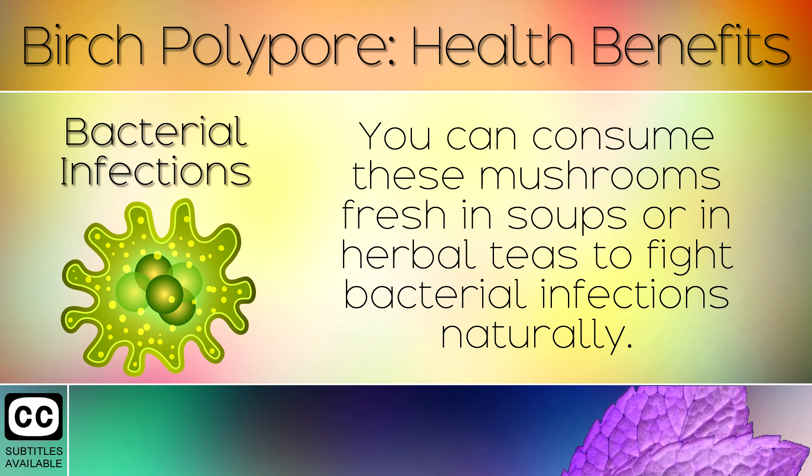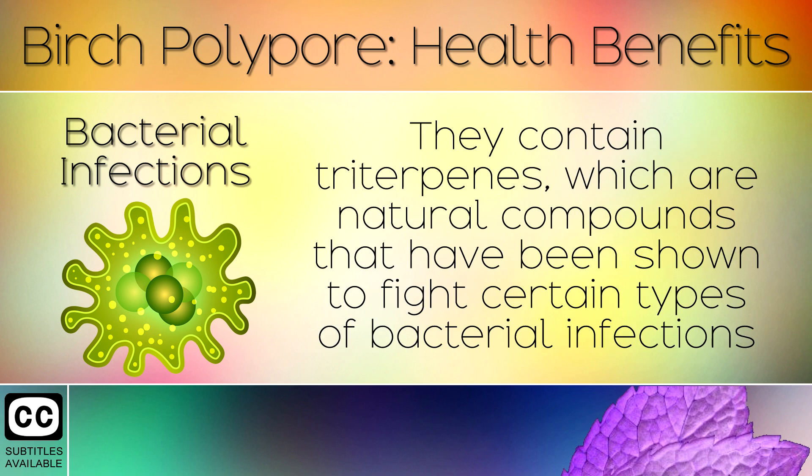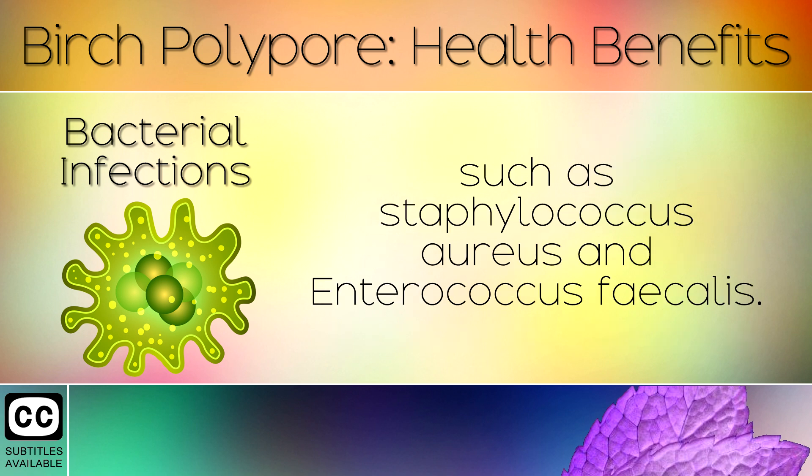4. Bacterial Infections. You can consume these mushrooms fresh in soups or in herbal teas to fight bacterial infections naturally. They contain triterpines which are natural compounds that have been shown to fight certain types of bacterial infections such as Staphylococcus aureus and Enterococcus versalis.